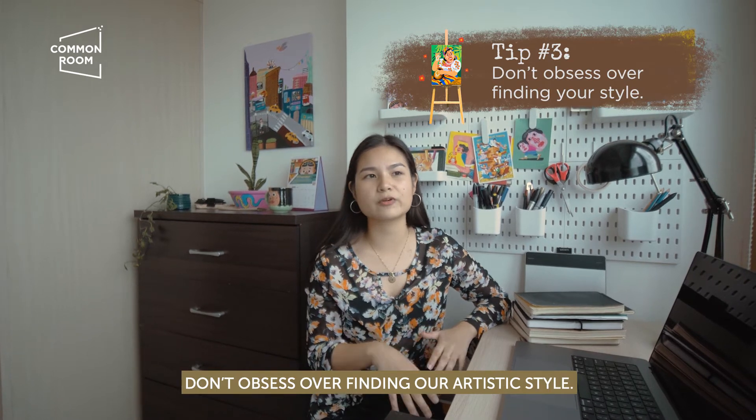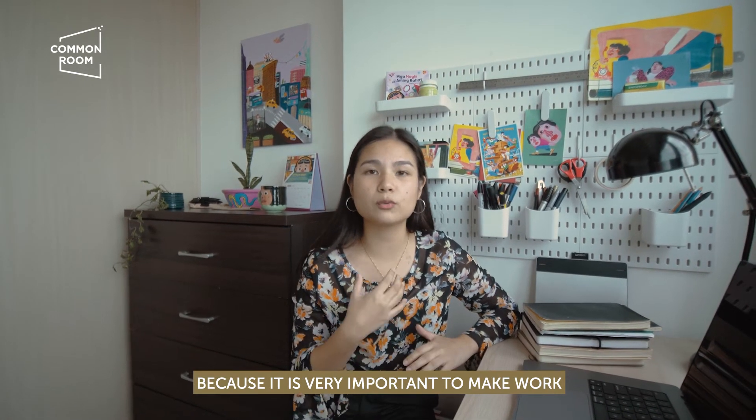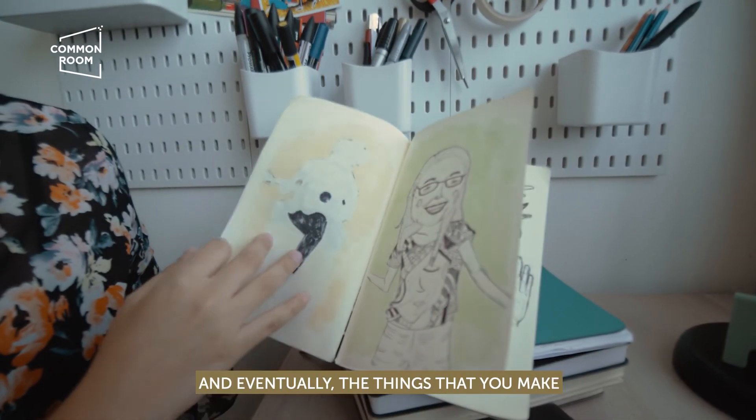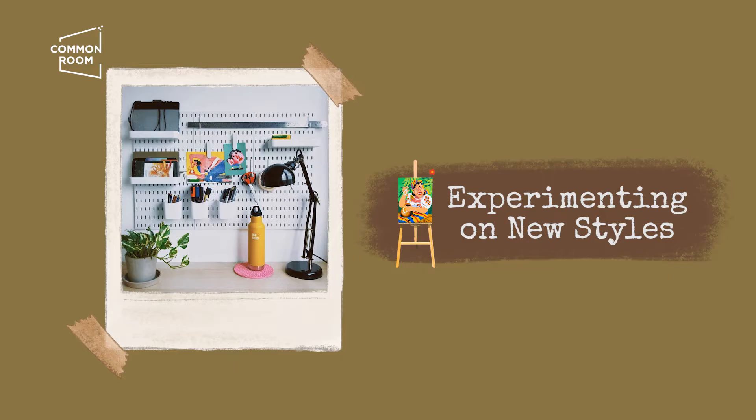And number three: don't obsess over finding your artistic style. It's very important to make work that is fulfilling for you. Just draw every day, and eventually the things that you make will come naturally to you.